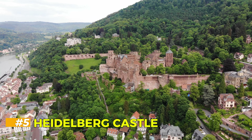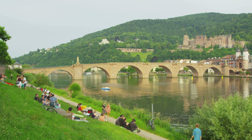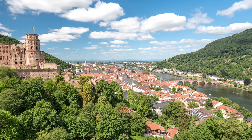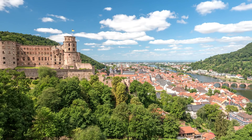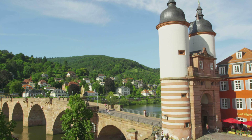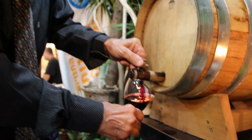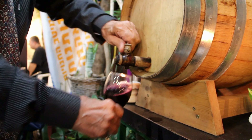Heidelberg Castle. Perched above the scenic town of Heidelberg, Heidelberg Castle is a ruin full of history and romance. The castle has seen wars, fires, and lightning strikes, yet its beauty remains undeniable. Walking through its red sandstone walls, you'll encounter a mix of Gothic and Renaissance architecture. The castle offers panoramic views of the Neckar River and the old town below, making it one of the most picturesque spots in Germany. Don't miss the Heidelberg Tun — a massive wine barrel that once held over 200,000 liters of wine.